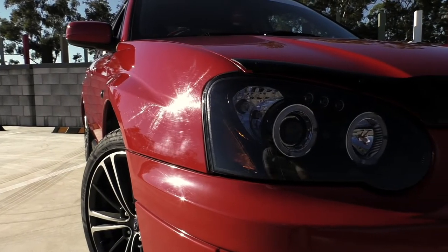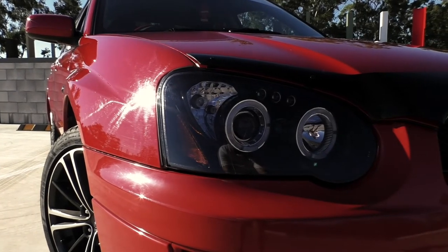First thing I've got is these aftermarket halo LED lights. I bought these off eBay — yes, I bought things off eBay, blah blah blah, they work. The only disappointing thing is when you turn the lights on, the actual light output is not LED, it's just the halo ring. That said, they were decently priced so I thought why not.